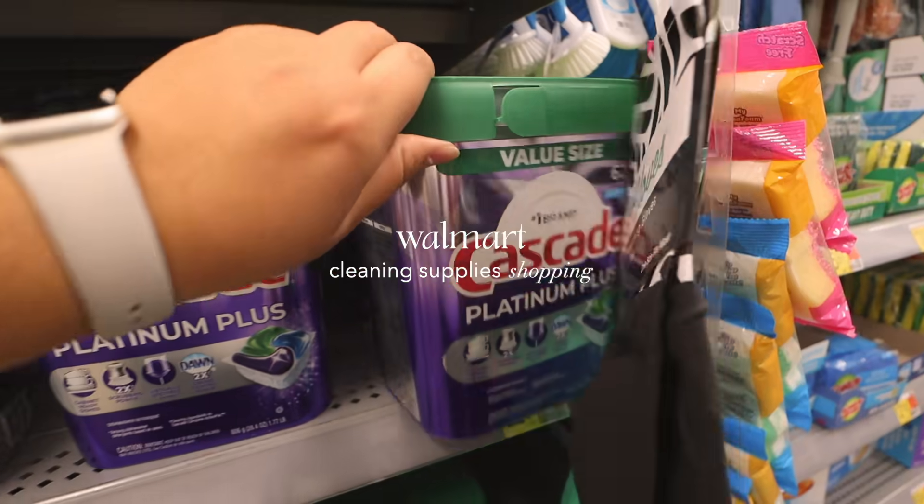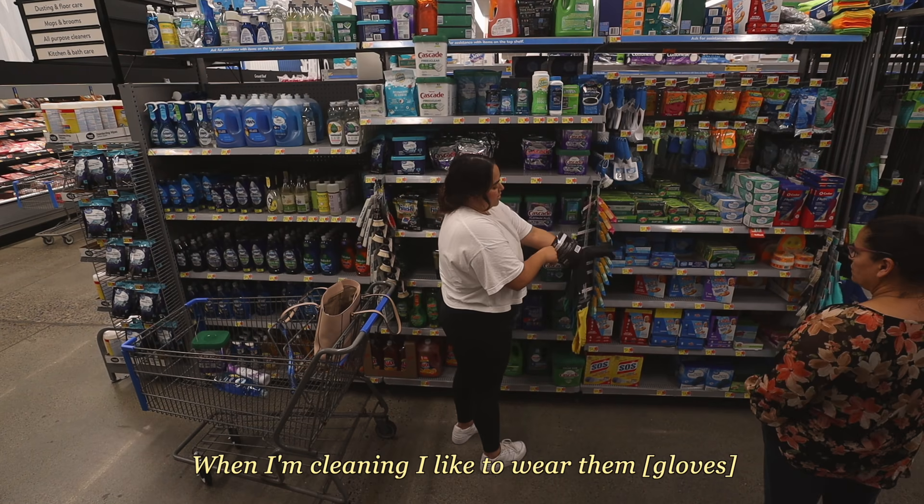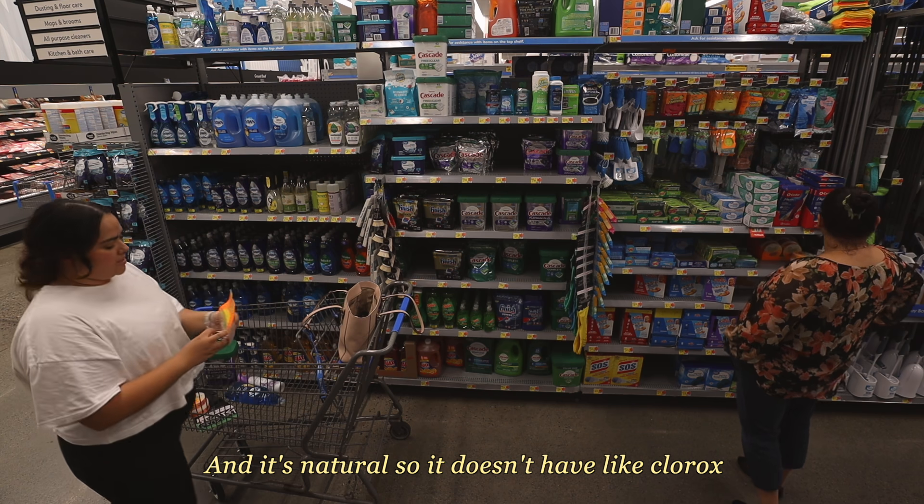We came to Walmart to get cleaning supplies. When I'm cleaning I like products that are natural so they don't have harsh chemicals.